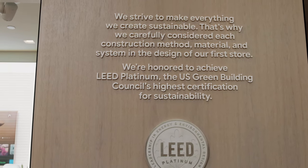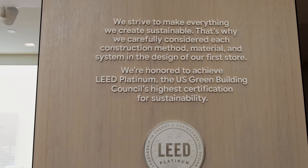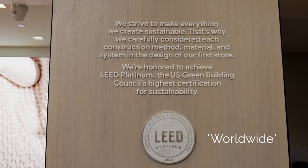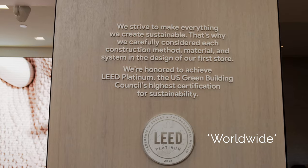Basically, this is the highest standard of rating by LEED for spaces that are eco-friendly, and it's only about 215 stores nationwide that have this highest rating.